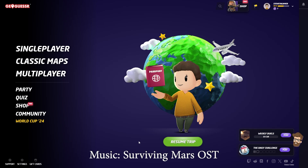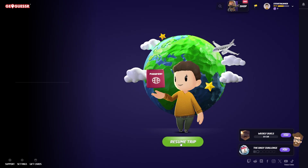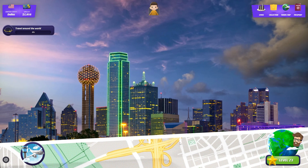Hey buddy, it's Steve. I'm back playing GeoGuessr. I really haven't seen the numbers come in from the first video that I did, but I really like playing this game, so I'm going to keep doing that. I'm going to go ahead and resume the trip that I started in the first video.